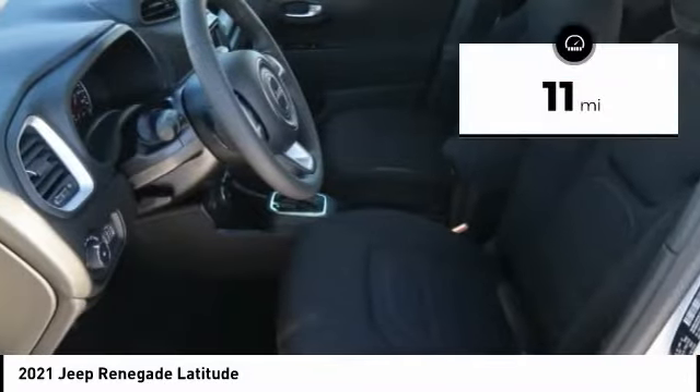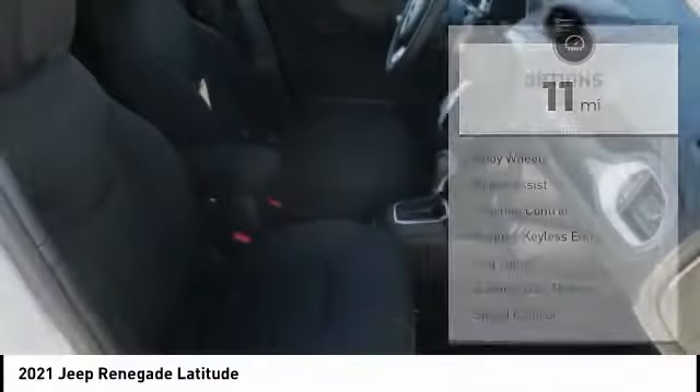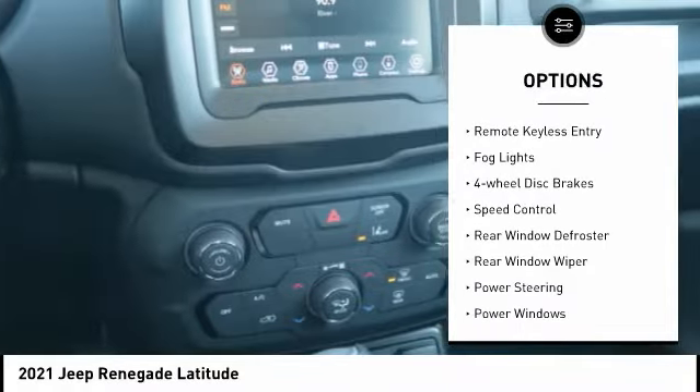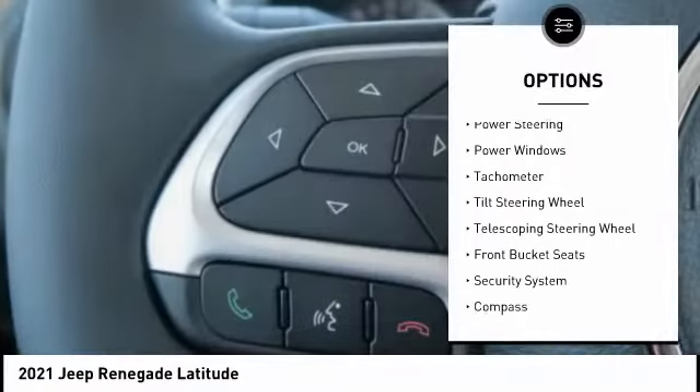This vehicle has less than 100 miles. Here are some of this vehicle's great options: electronic stability control, alloy wheels, brake assist, traction control, remote keyless entry, fog lights, and four-wheel disc brakes.